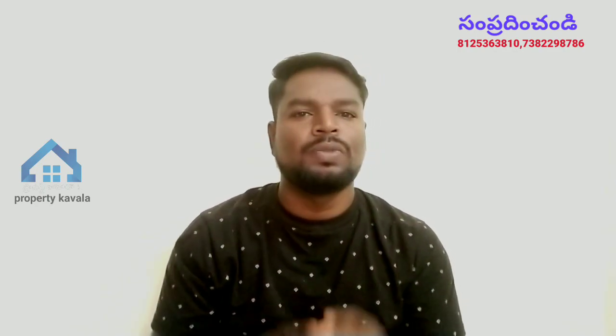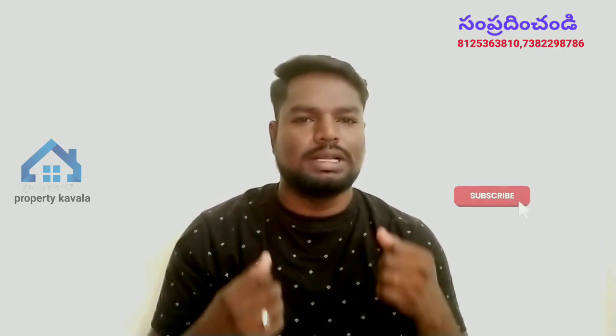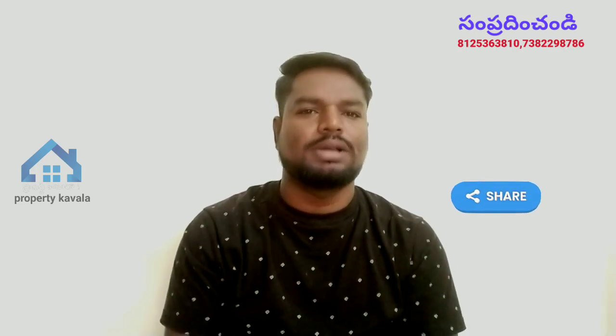If you want to talk about the villas, we will proceed. For informative videos on our channel, subscribe and join our regular viewers. Please like this video and share the information that is useful. See you in the next video.